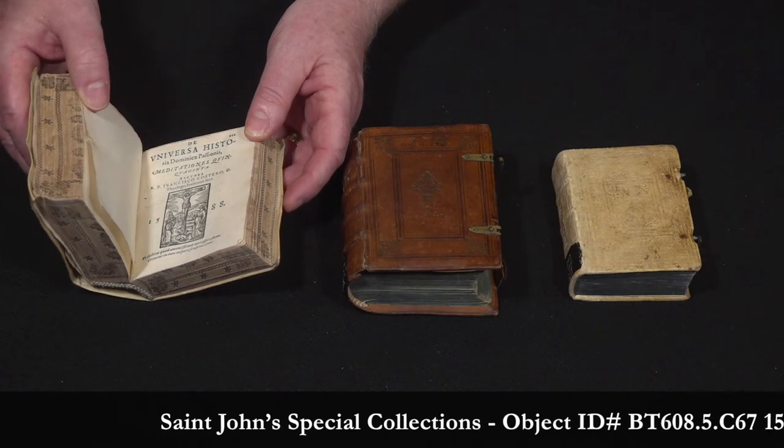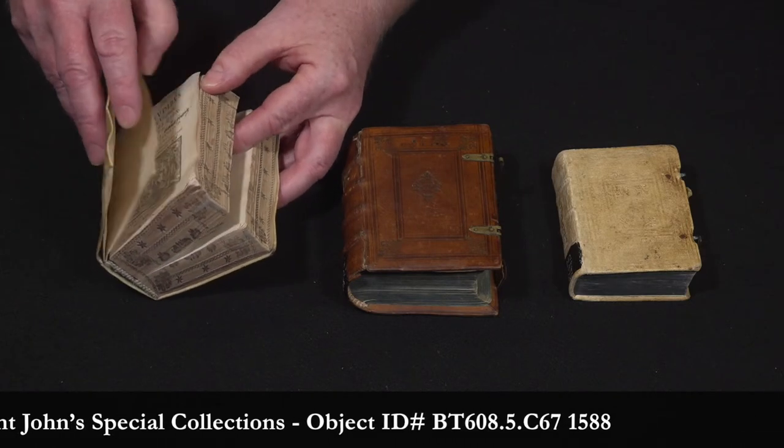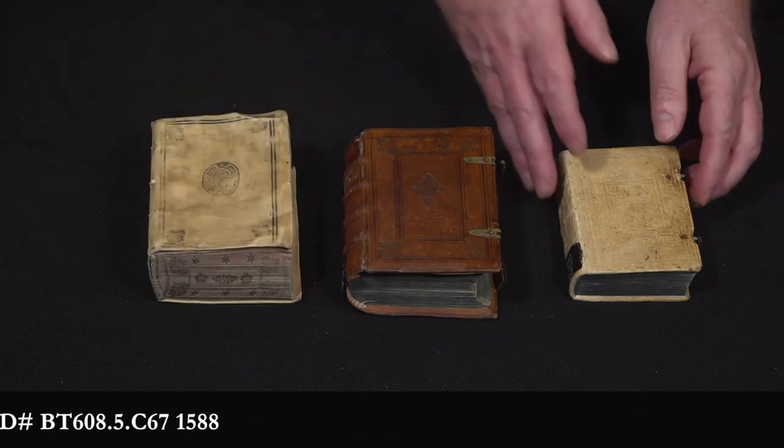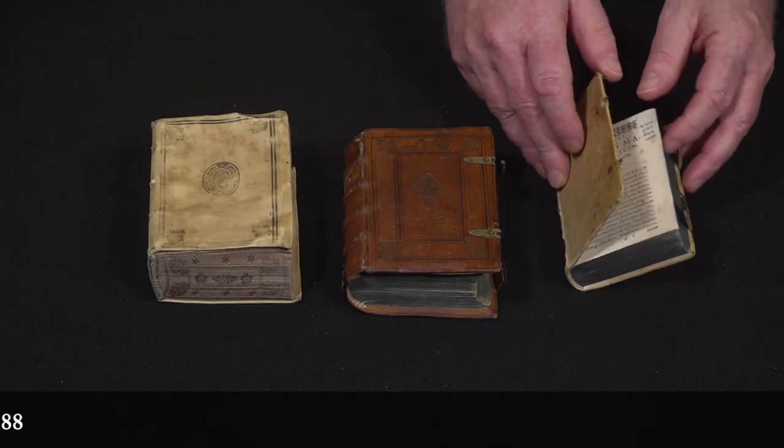Here you see the second volume and the first volume of the book. This one only has the first volume but the title page is missing.